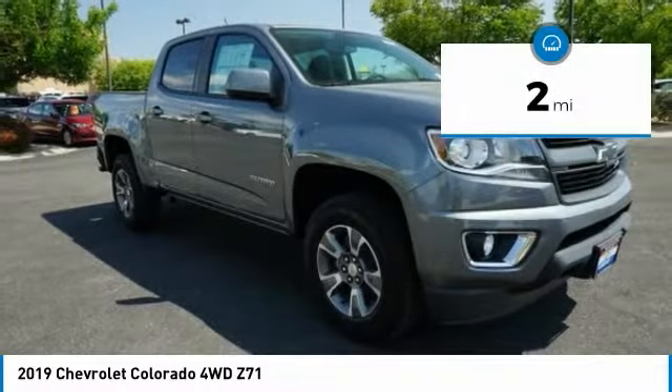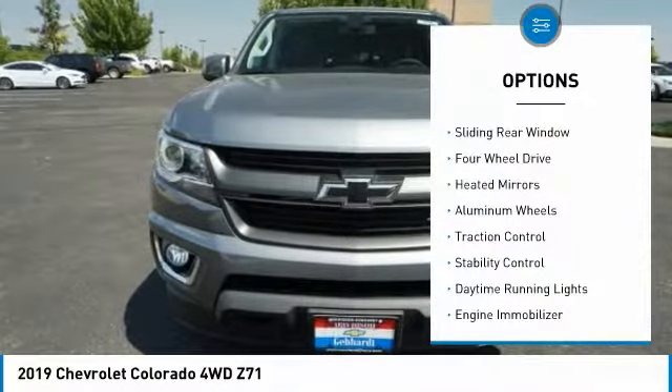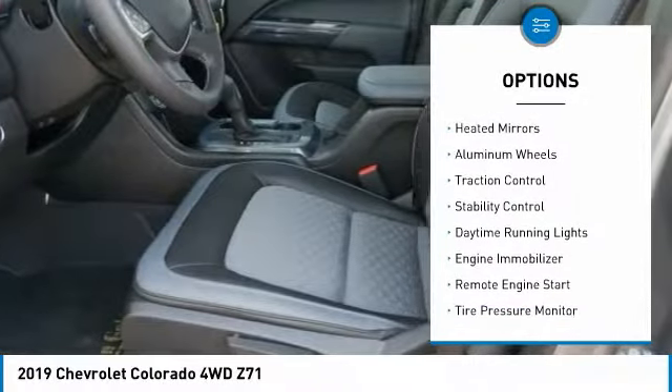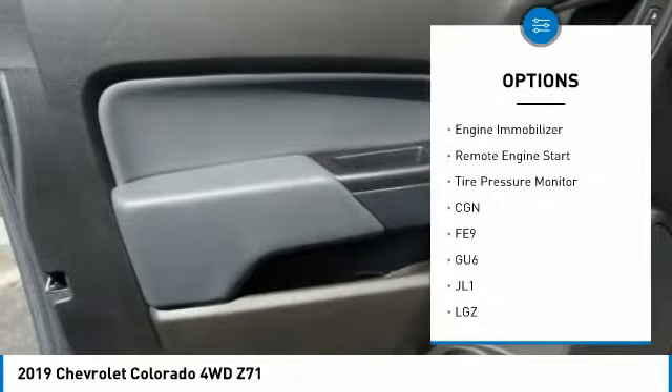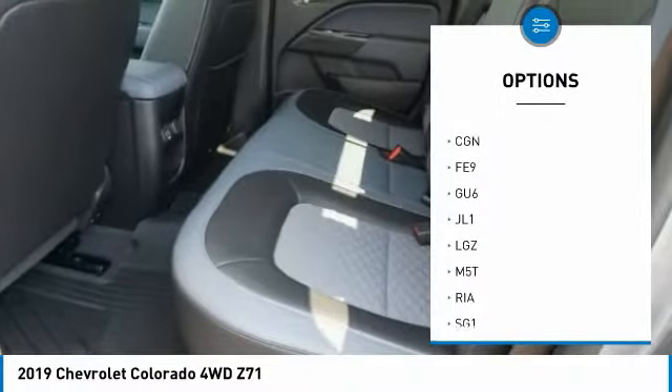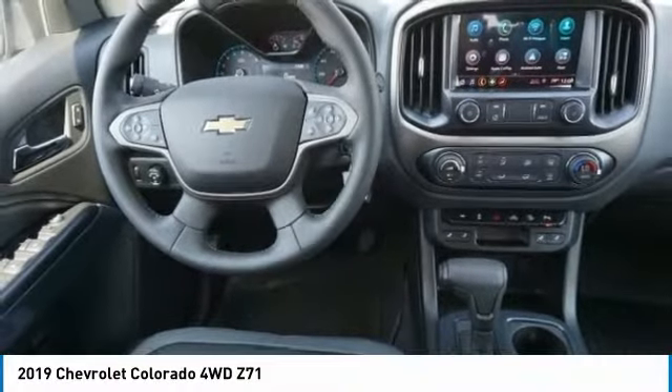This vehicle has less than 100 miles. Here are some of this vehicle's great options: sliding rear window, four-wheel drive, heated mirrors, aluminum wheels, traction control, stability control, daytime running lights, engine immobilizer, remote engine start, tire pressure monitor.